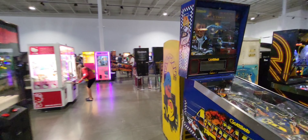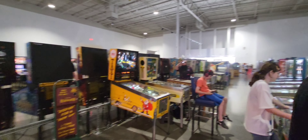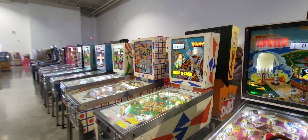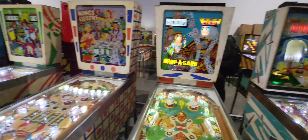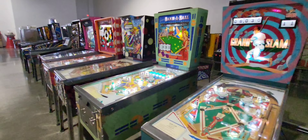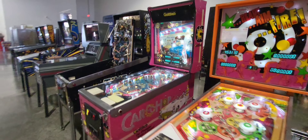Big A's looking for the Evil Knievel — we haven't been able to find that one. Drop a Card. I used to play this all the time.